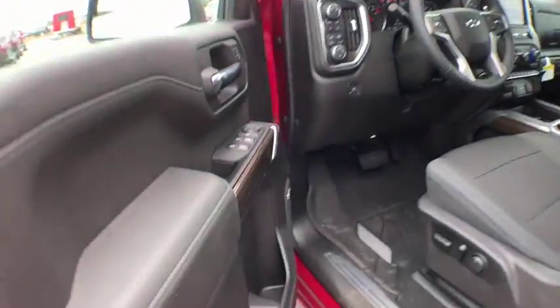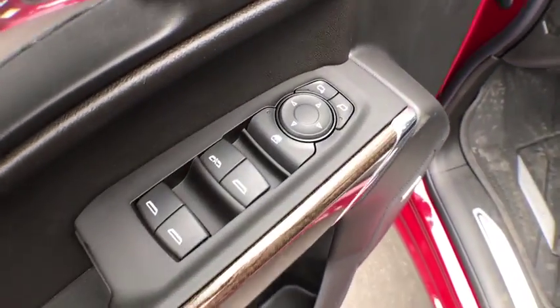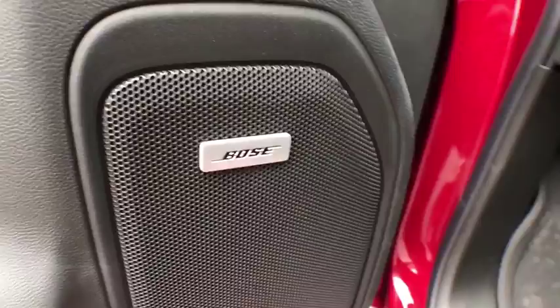Power door locks, security system, electronic stability control, fog lights, power windows, heated front driver and passenger seats, trip computer, rear window defroster.